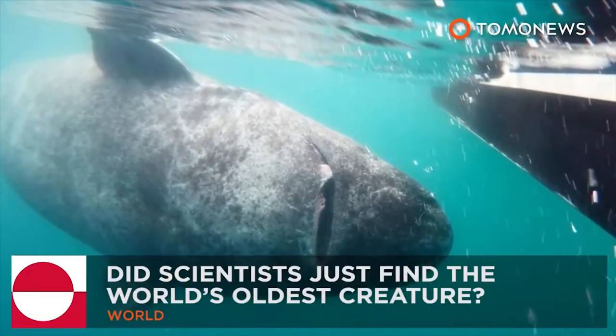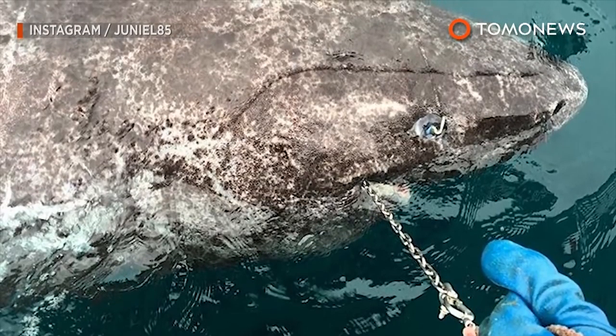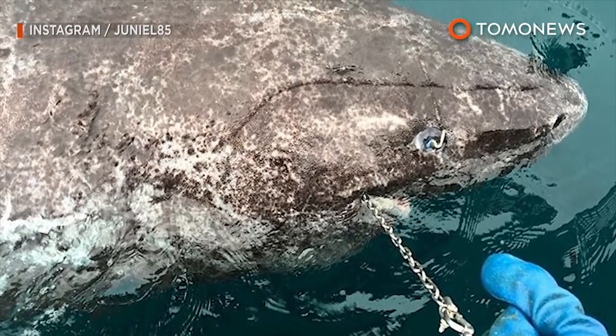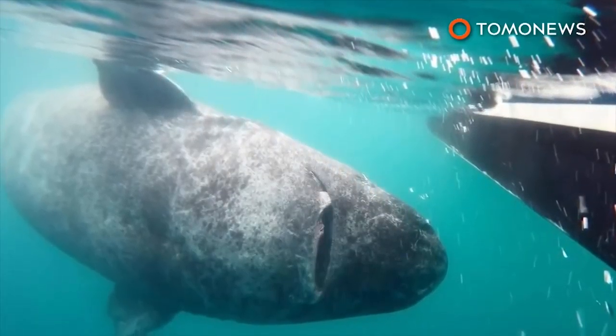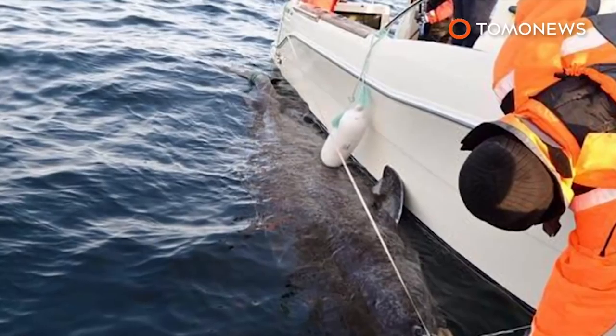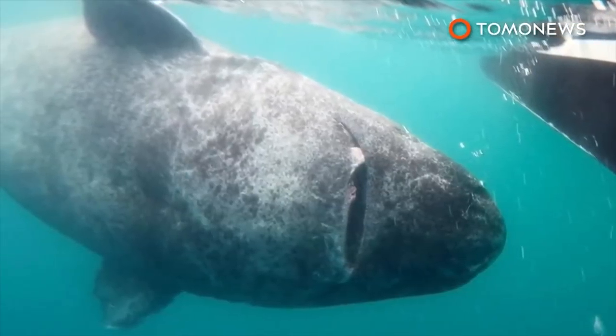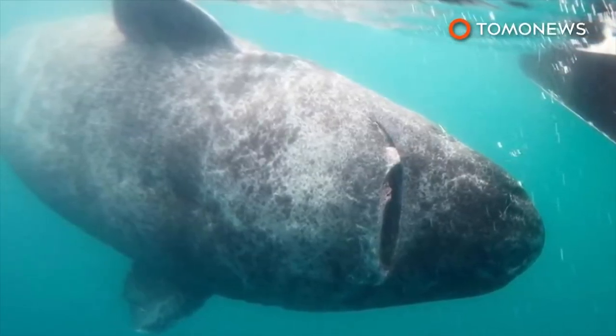Did scientists just find the world's oldest living creature? Short answer: possibly, but probably not. You may have seen viral news on your social media feeds claiming that scientists recently found a Greenland shark that is more than half a millennia old. But the shark, one of 28 observed, most likely isn't that old.